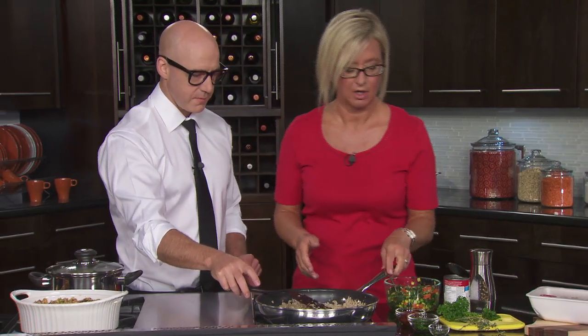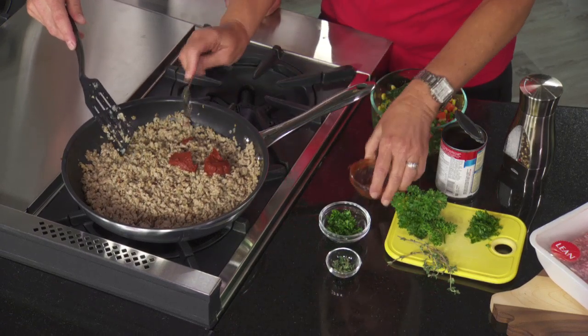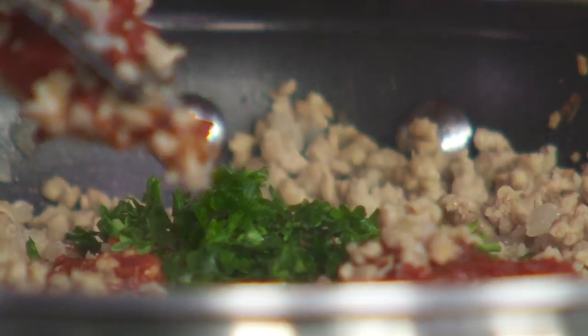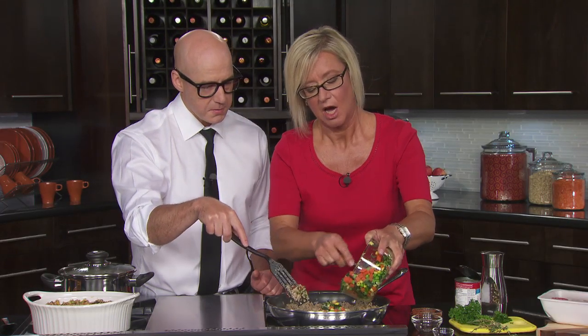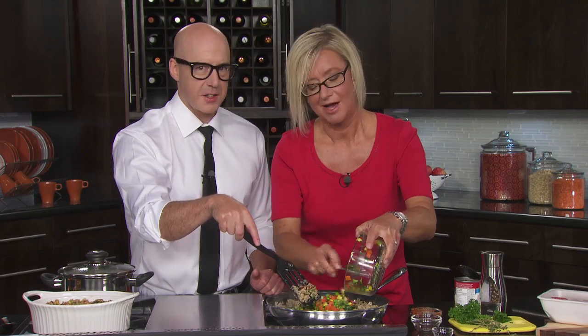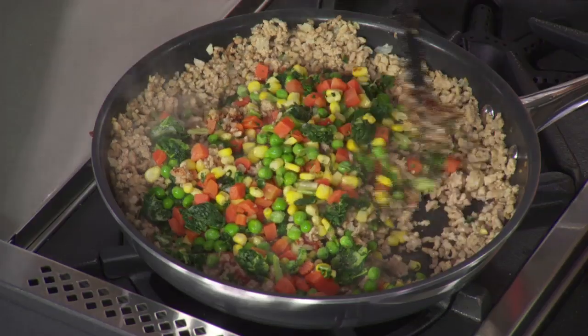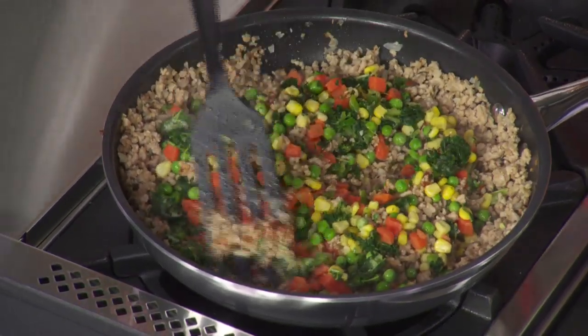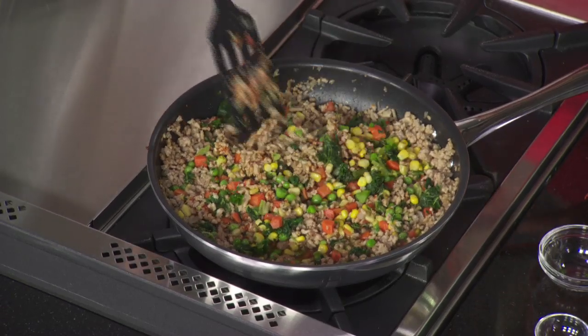To that we're going to add a couple tablespoons of tomato paste. Is shepherd's pie the same as cottage pie? It actually is — two different names for it. We've got some parsley, a little fresh thyme, and frozen vegetables, which is super convenient. You can change the taste of a shepherd's pie simply by what vegetables you choose. I'm using peas and carrots, which is classic, some corn, and kale — a trendy vegetable right now — for a different texture and attractive look. We'll also add a whole can of low-sodium beef broth, stir that up, and let it simmer for about 10 minutes.